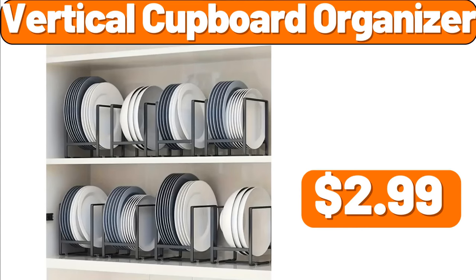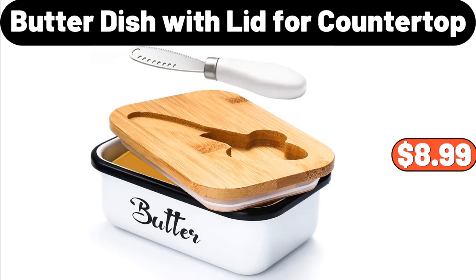Vertical Cupboard Organizer, $2.99. Butter Dish with Lid for Countertop, $8.99.